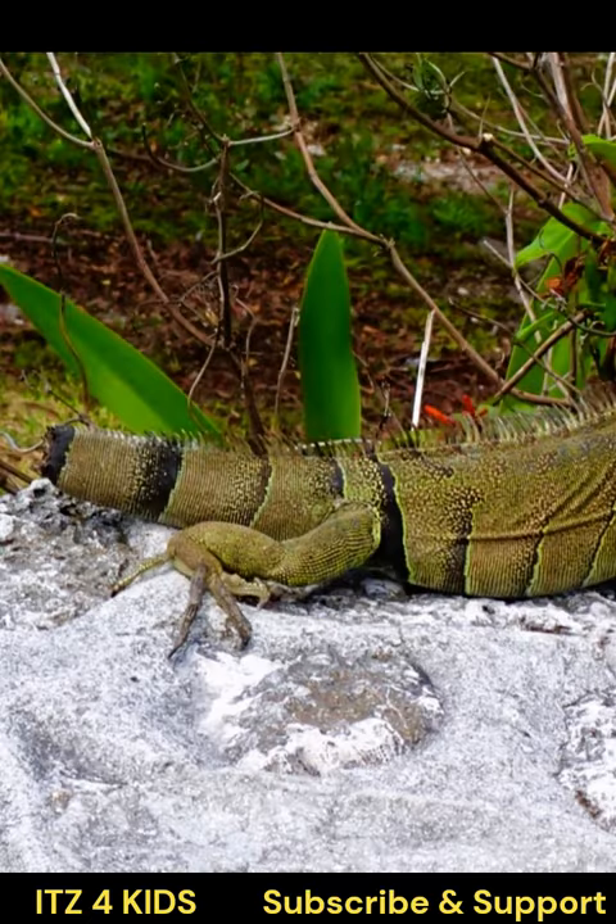Iguanas have a unique adaptation that allows them to detach their tails when threatened. The detached tail continues to wriggle, distracting predators while the iguana makes its escape.